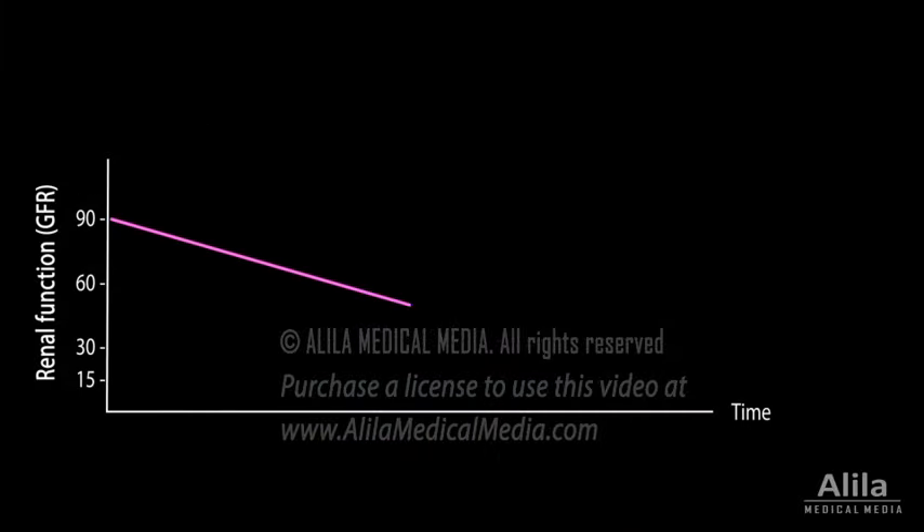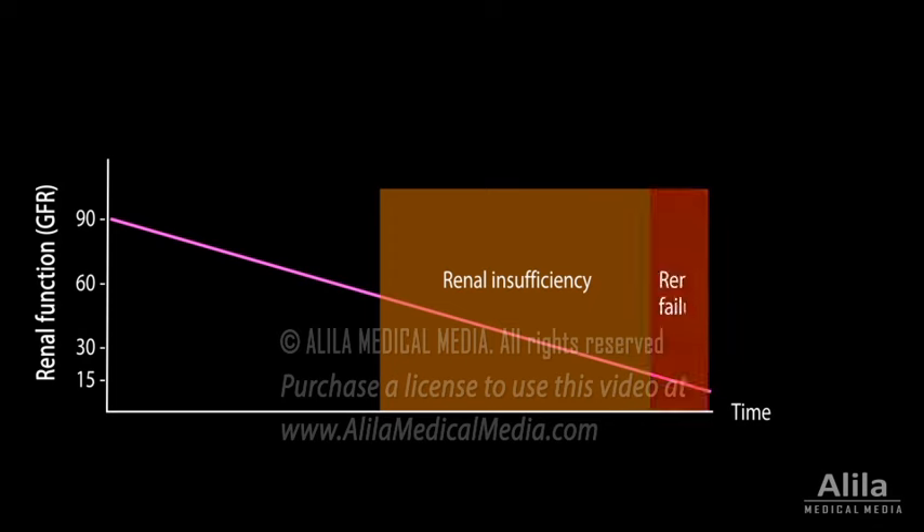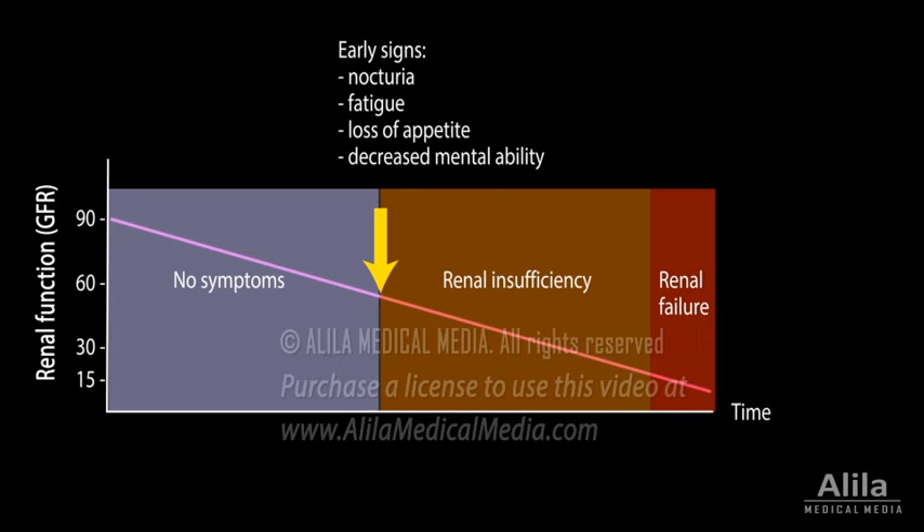The disease develops slowly over time, progressing from renal insufficiency to end-stage renal failure. Often, initial loss of renal tissue does not produce any symptoms. Symptoms typically appear when a significant portion of kidney function is already lost. The ability to concentrate urine is usually the first to be impaired, resulting in frequent trips to the bathroom, especially at night. Other early signs include fatigue, loss of appetite, and decreased mental ability.